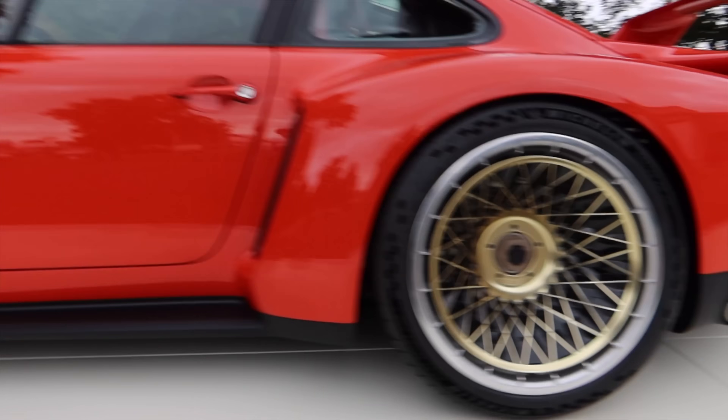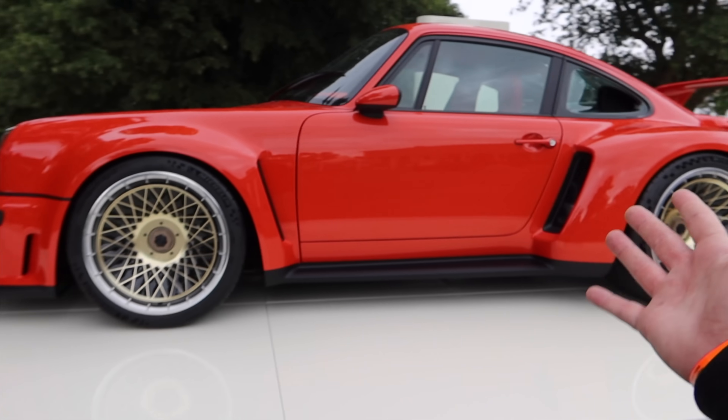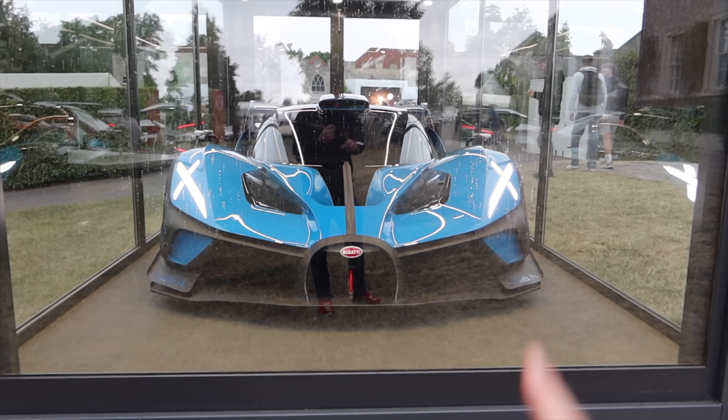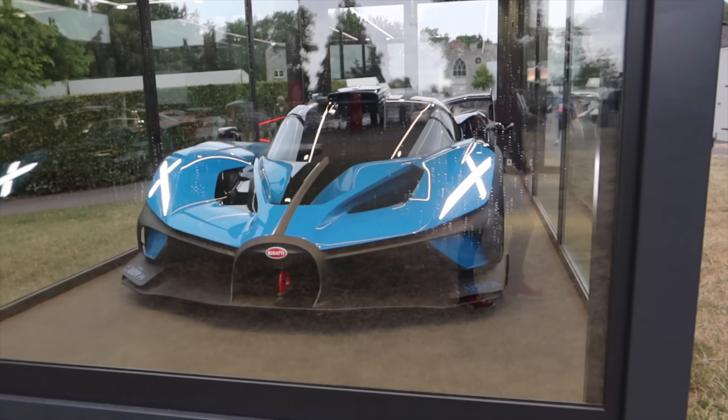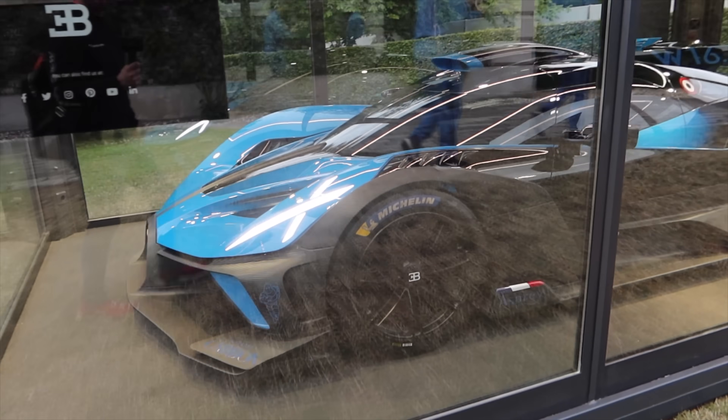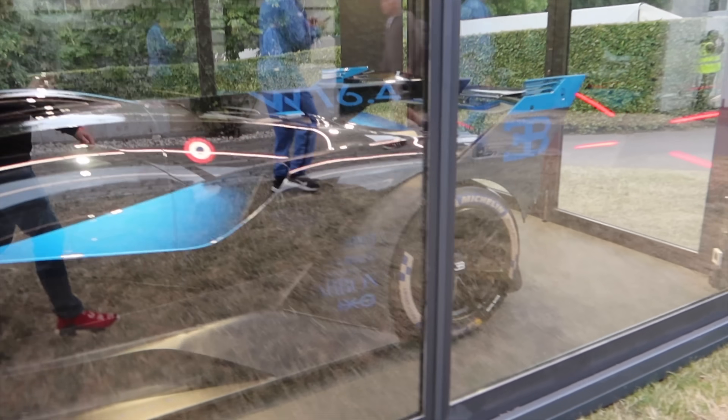Singer always kills it with the design, usually a little bit more subdued, but this is something else. And in case that wasn't extreme enough for you, look at this Bugatti Bolide in a glass case. We got to see the Bolide run up the hill climb yesterday, but look how cool this looks in painted light blue. One of the craziest parts is those rear taillights — look at that X design.